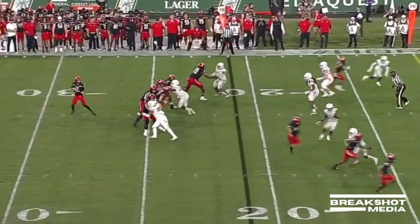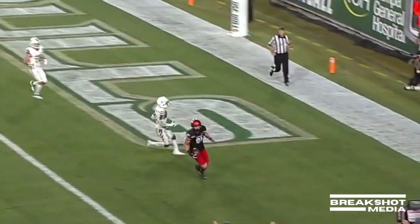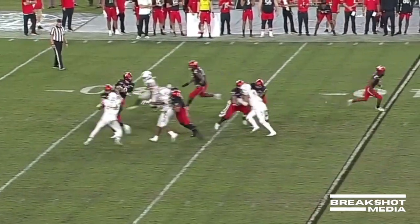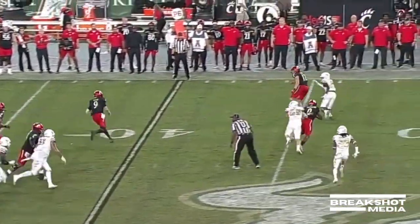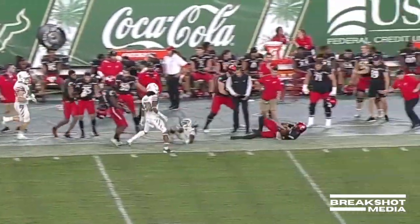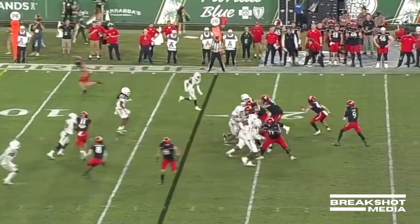Ritter behind McClellan, who's been a really nice blocker for Cincinnati. Ritter to throw on first down — Ritter wants Wiley, and it's there for the touchdown. First down for the Bearcats. Ritter climbs the pocket — Des Ritter ends up making some yardage, gets away from a submarining tackle. First down and ten for the Bearcats.